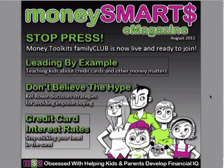Hi everyone, I'm Nicole Clemo and today I'd like to quickly go through and show you our Money Smarts e-magazine and what's included. If you haven't already subscribed, go to moneytoolkits.com and type in your name and email address, and once a month you'll receive this e-magazine.